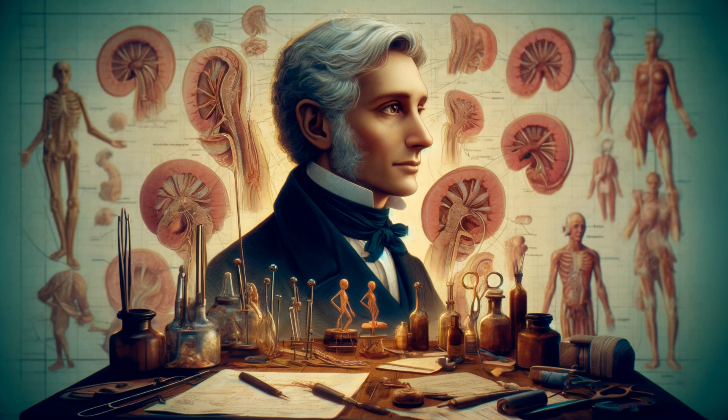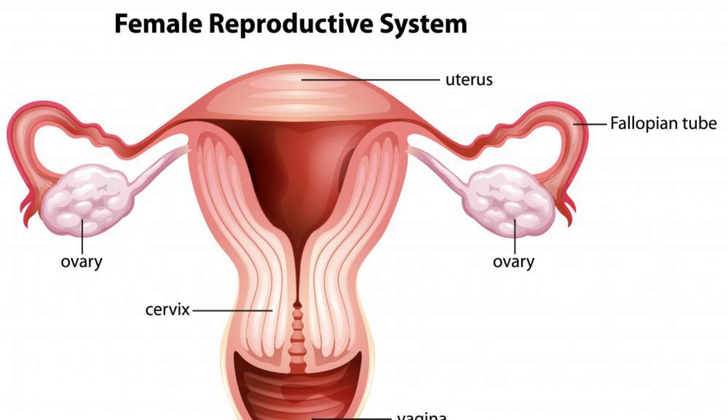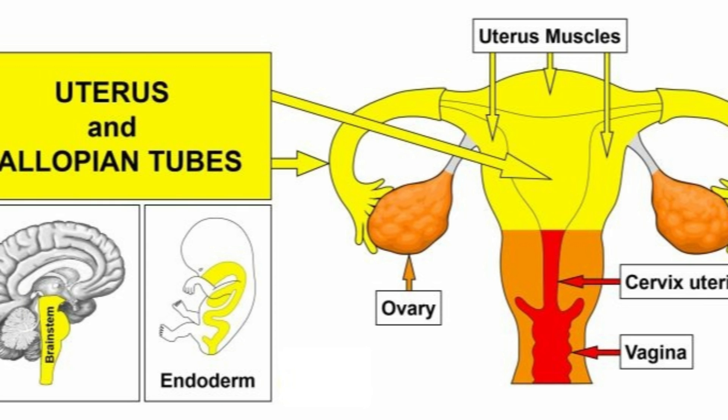But what drove Skene to these discoveries, and how has our understanding evolved since his time? These glands are also known as lesser vestibular or paraurethral glands. They are generally considered analogous to the prostate in men, due to similarities in their structure and function, and microscopic examination of their cells and tissues supports this connection.